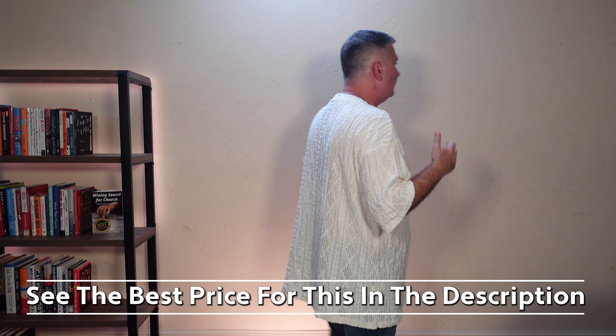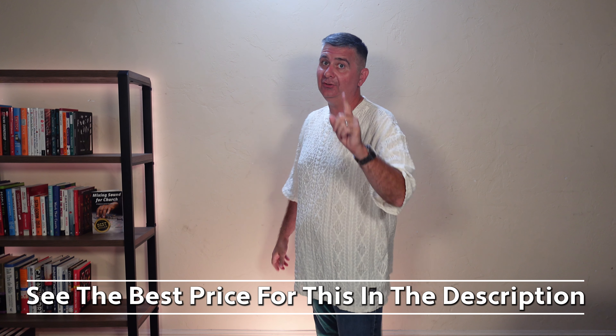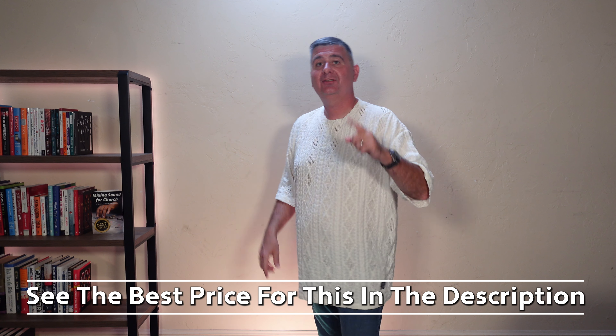It's a nice, lightweight, sweatery kind of shirt. I hope this review is helpful for you to decide if this shirt is the right shirt for you.